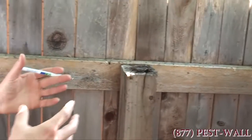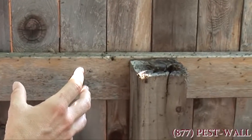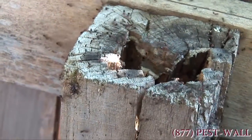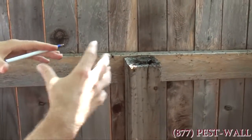Acrobat ants oftentimes will use holes in fence posts — oftentimes old dry rot holes. This is a perfect example of how ants here in Texas will thrive inside of a rotting fence post and then migrate out to the various attached houses.